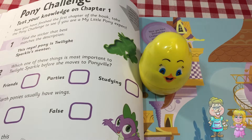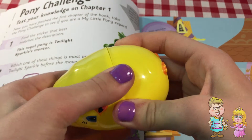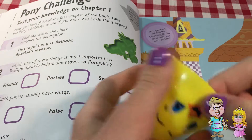Well, thank you, Pocky. I wonder what's inside. It's My Little Pony!